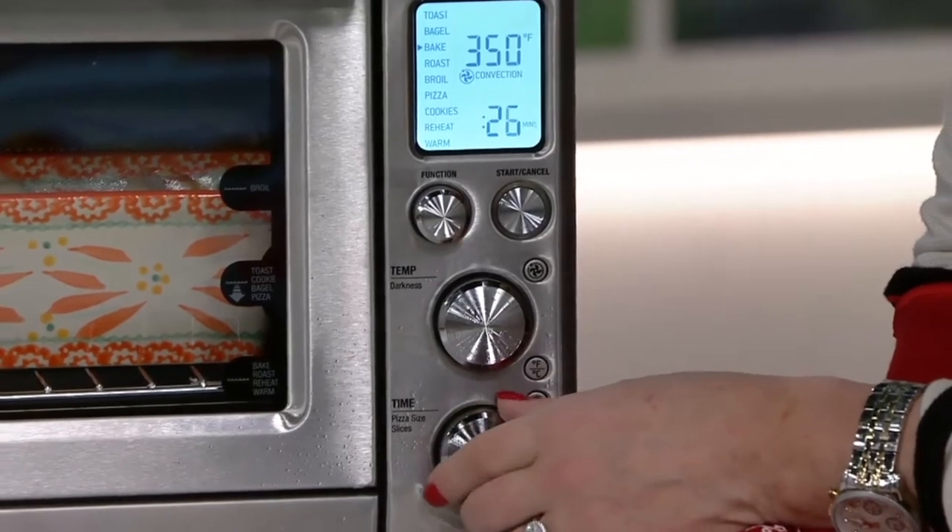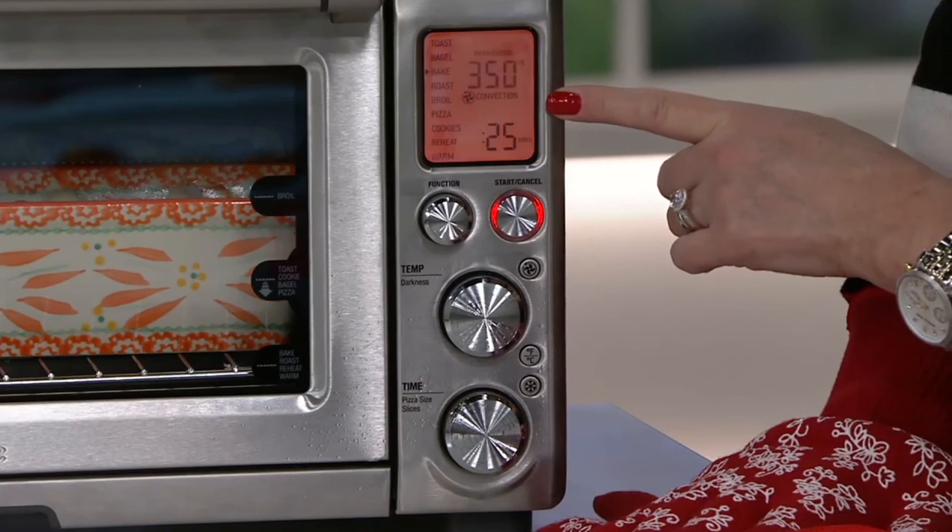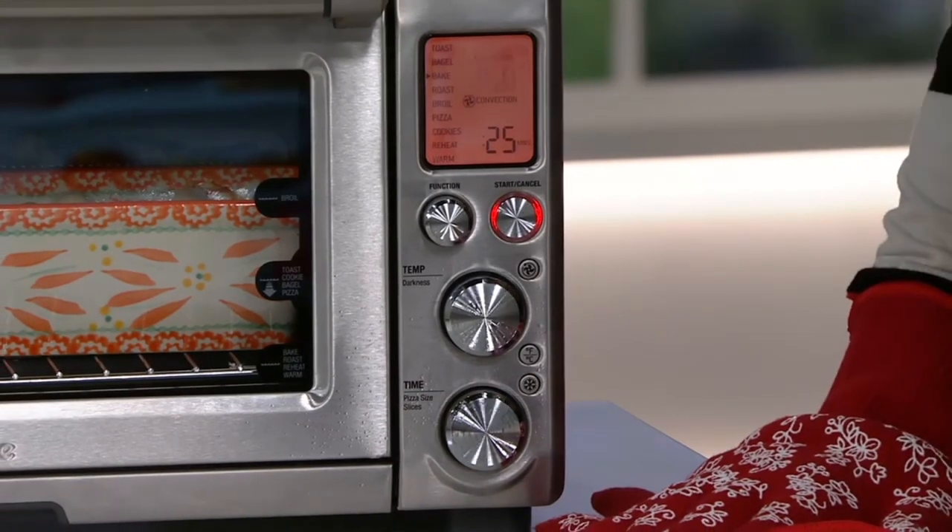It has one wire rack inside that you can adjust. When you preheat the oven, it automatically starts the timer when it has reached the desired setting. Overall, we recommend it.